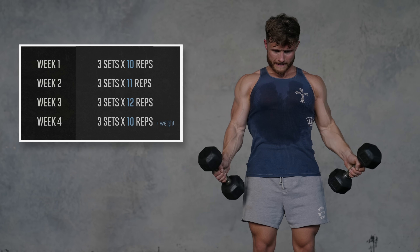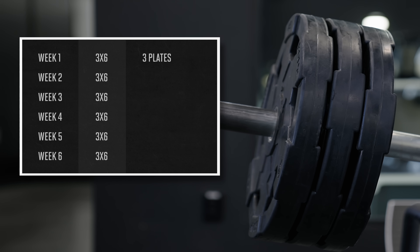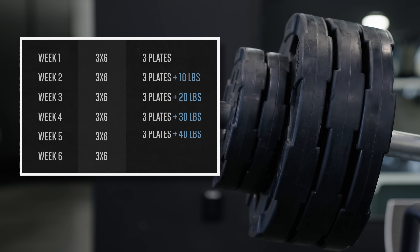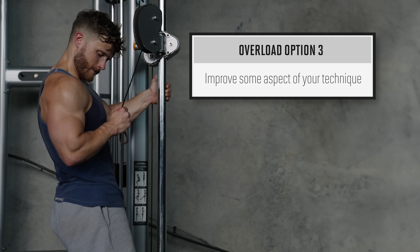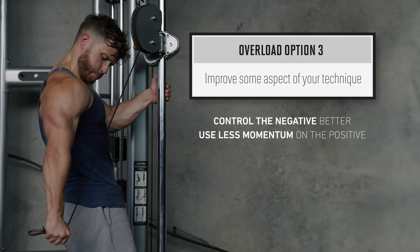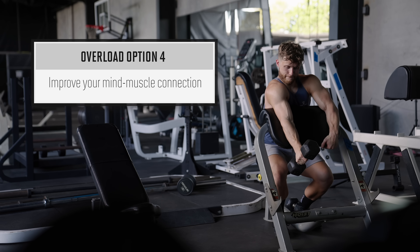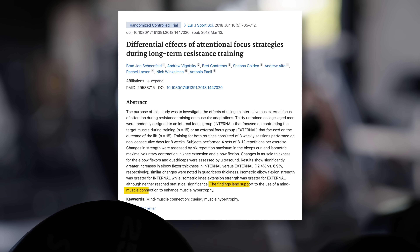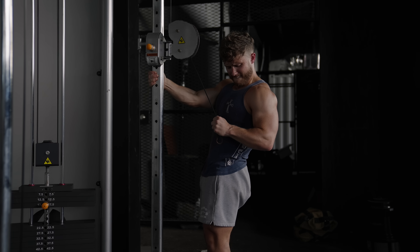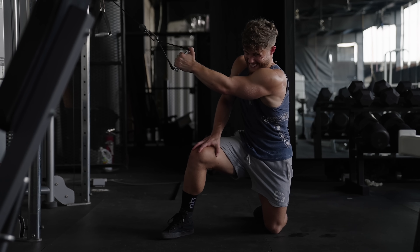This type of progression is usually better for moderate to high rep zones. You can also add weight at a fixed rep count. For example on hack squats, you could do three sets of six reps with three plates per side in week one, then add 10 pounds each side each week until you build up to four plates per side for the same three sets of six. This is usually better for lower to moderate rep zones. Eventually you'll have a week where you can't add weight or reps — in that case, focus on improving technique: control the negative better, use less momentum, or improve your range of motion. You can also try to improve your mind-muscle connection by really focusing on feeling the target muscle working, which research has shown can increase hypertrophy in some cases.